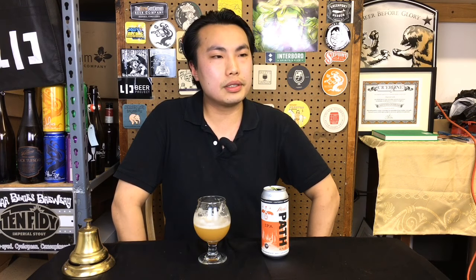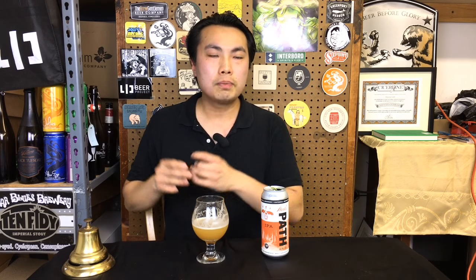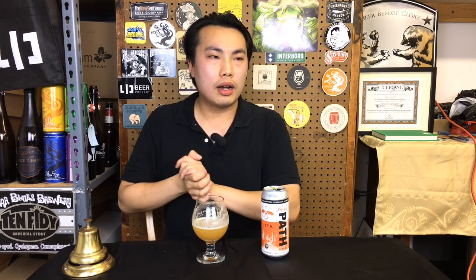Yeah, quite nice. I honestly wish it was a little bit more expressive, just on the fruit character up front. But this is still a great example of a New England-style IPA. It doesn't really show any flaws. It has a beautiful, silky texture to it. It's very drinkable. There's a little bit of floral character here. As I drink it more and dissect the beer, I'm getting just a little bit of that mango smoothie with some of that citrus popping around in there. As you wait more, there's a little bit of that citrus pith quality.